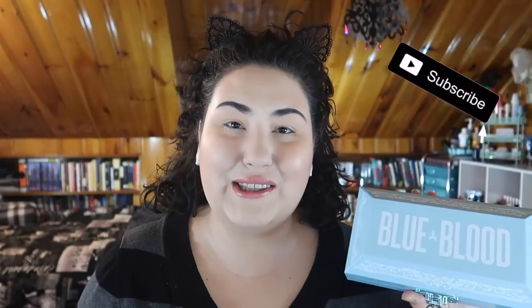Hi guys, welcome back to my channel — or if you're new, welcome! My name is Monica and today I finally get to talk about Blue Blood. I literally just got this palette in the mail yesterday. I'm filming this April 16th, I got this in the mail April 15th. I want to talk a little bit about my experience ordering this palette and getting it in the mail, along with my first impressions. Since I just got it, it's actually kind of hard to open.